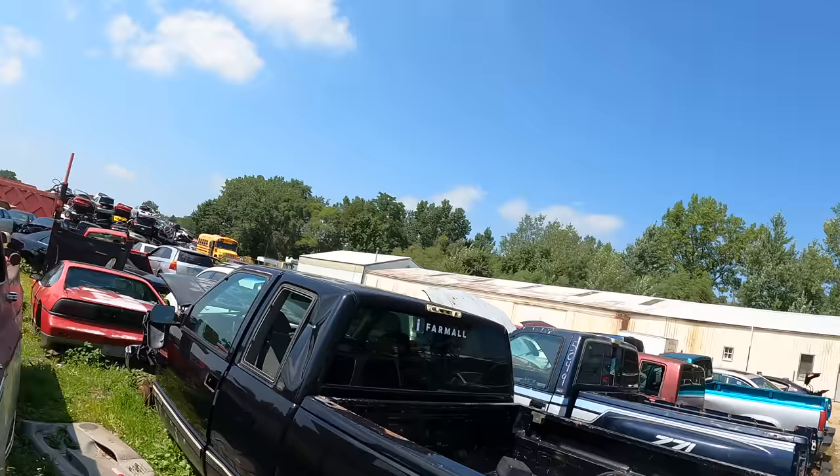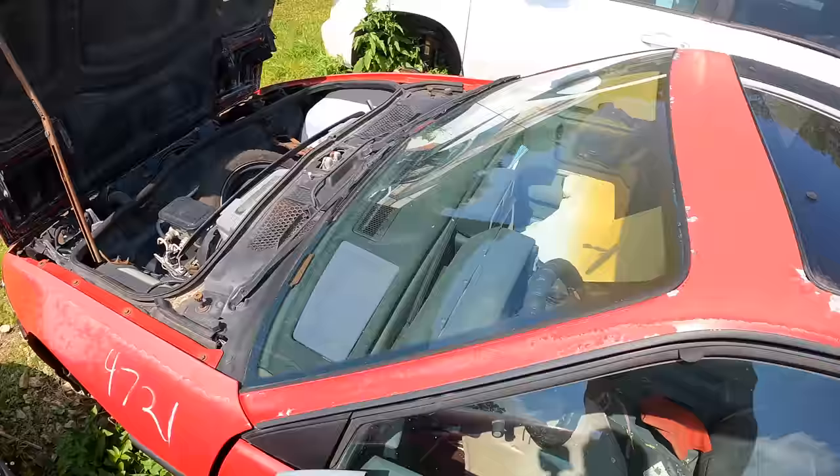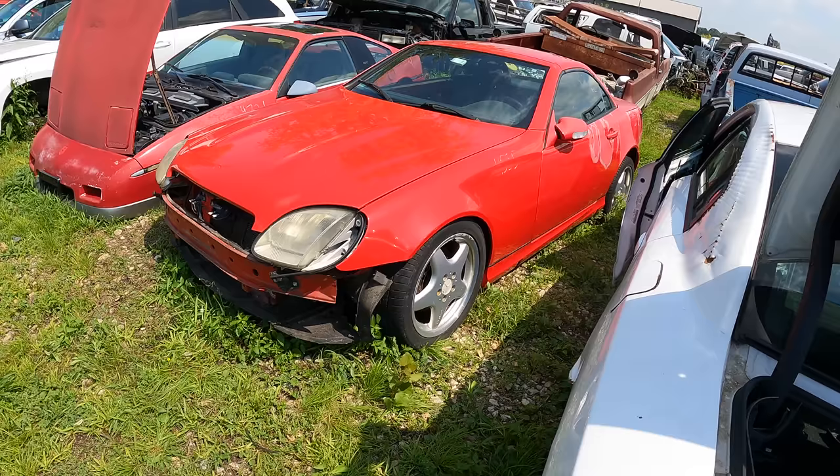We've officially made it into the yard. A Fiero! Good old fiberglass car — these things are sick. This is a GT model, which means it had the V6 in it. Old school Mercedes — well, an older one.